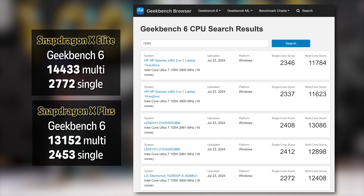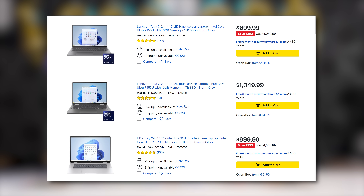Looking at competitors, even the Snapdragon X Plus scores above the Intel Core Ultra 7 155H in CPU tests — a chip featured in several 2-in-1 devices around the $1,000 price point.